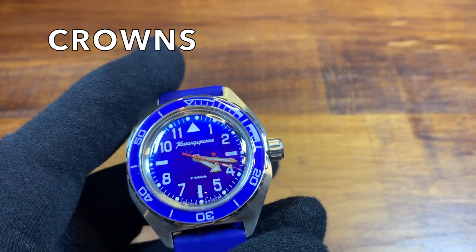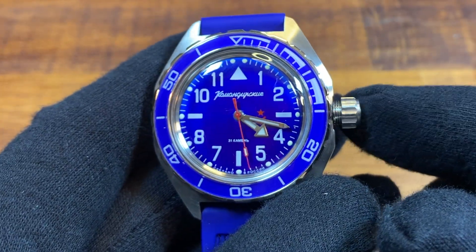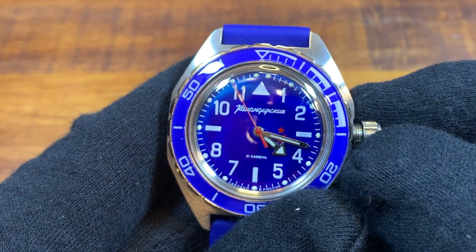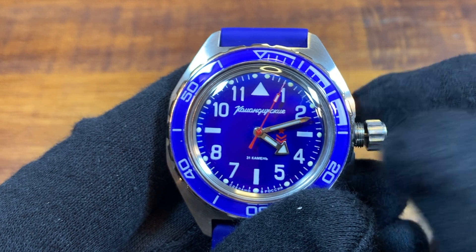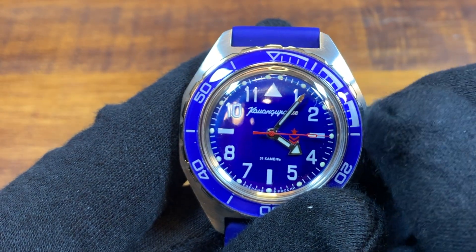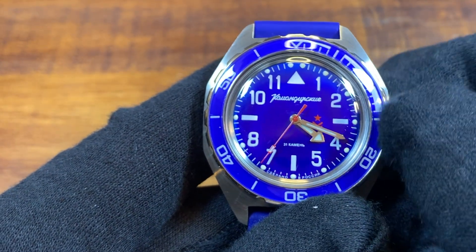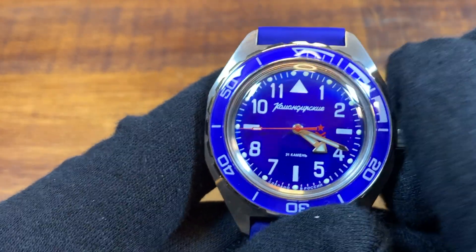Both have screw-down crowns and both are 200 meters water resistant, but they have weird crown issues. The Vostok crown is hard to pull out — sometimes I'll be pulling for seconds trying to figure out if I engaged it. Even fully pushed in against the threads it can still be setting the time; you have to screw it in, then screw it out. The winding experience is great though — my favorite watch to wind — but sometimes you catch the thread and accidentally screw the watch back in when you meant to be winding.